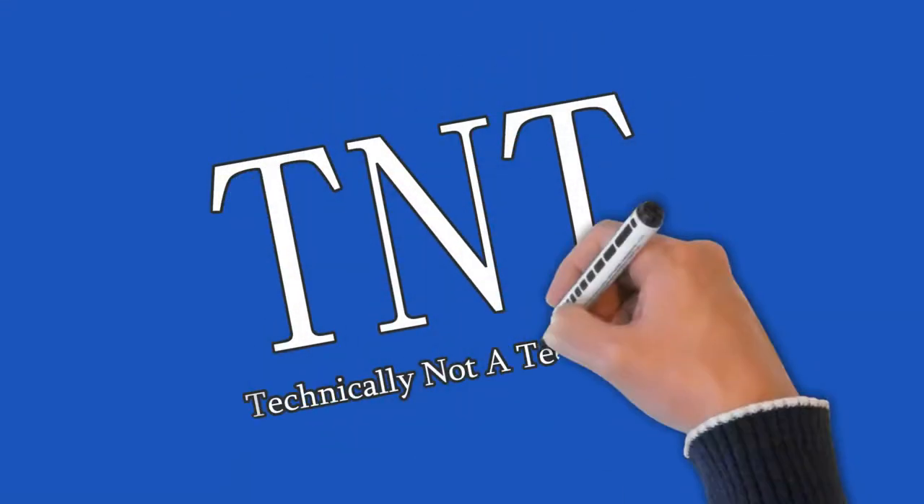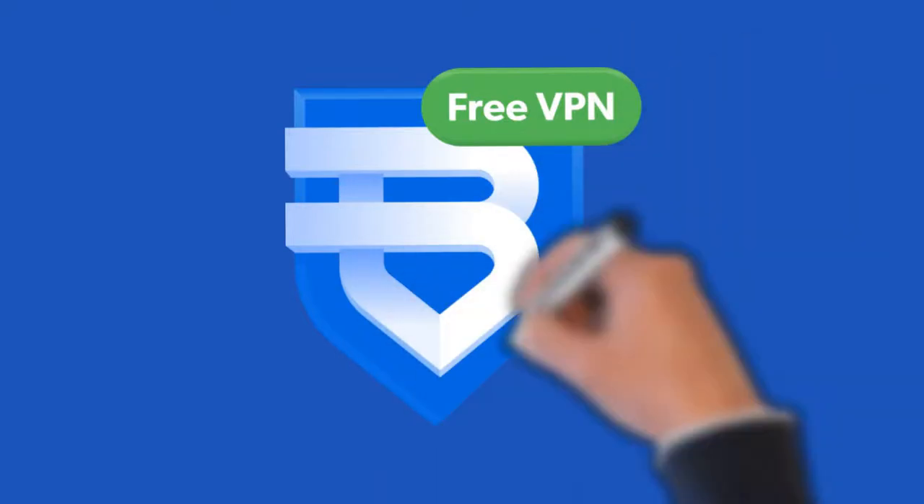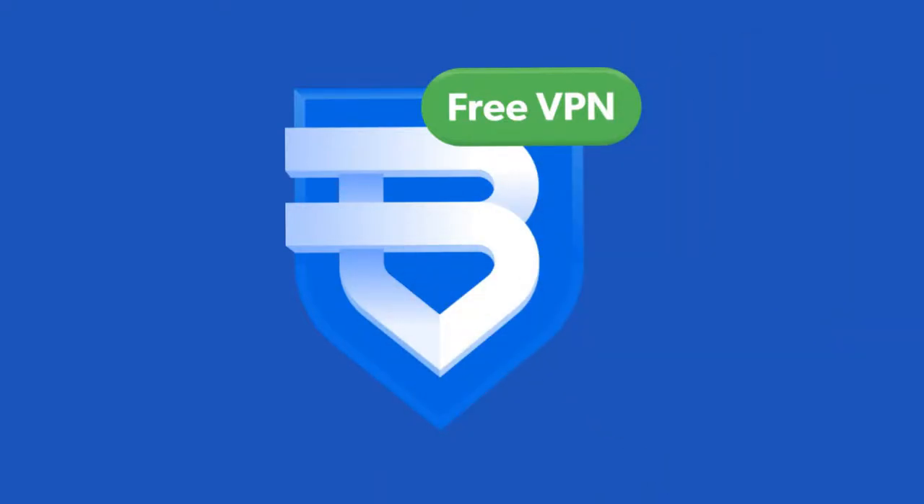This video is brought to you by Technically Not a Technician. In today's video we will be talking about Bright VPN, the powerful free VPN service.